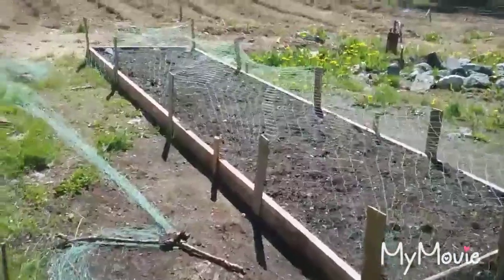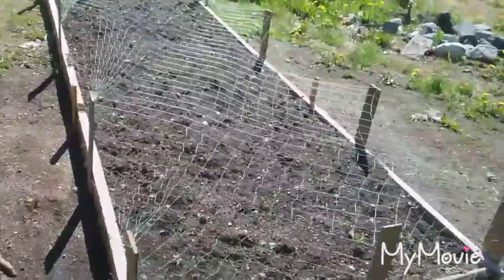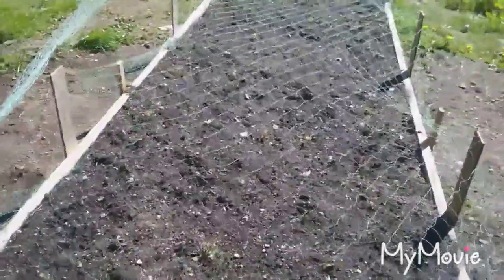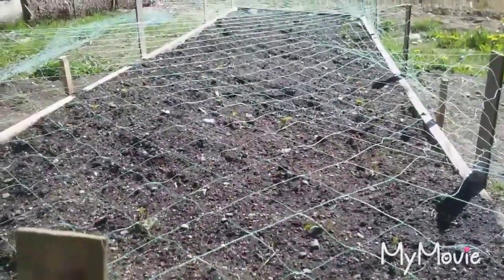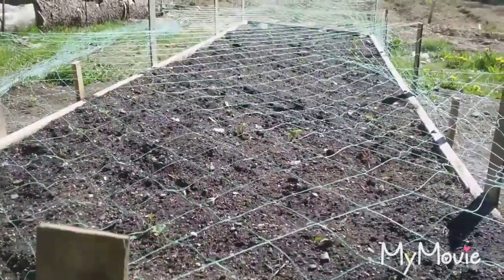Now I'll show you around since everything is watered. Here we planted 75 different strawberry plants — 25 each. They're supposed to be everbearing.